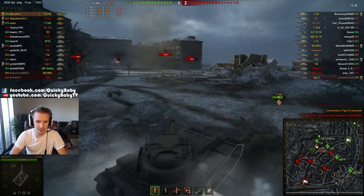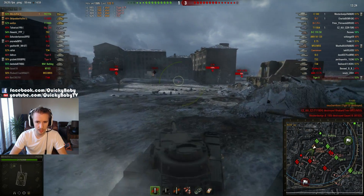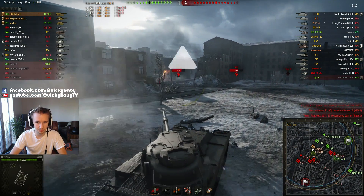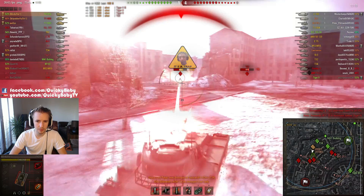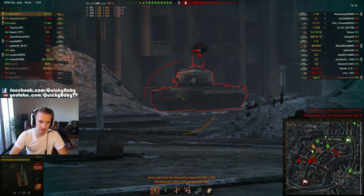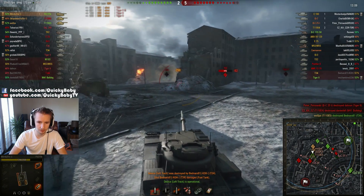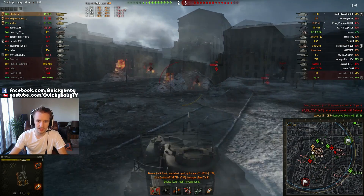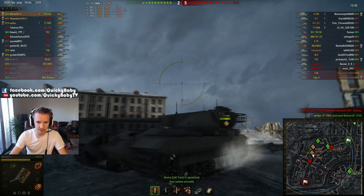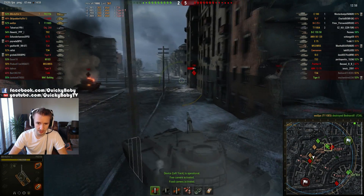It looks like B-Birdie has some experience in this vehicle. He's got two stripes on his gun, and he's playing in a platoon with two T110E5s. An enemy T-34 puts in a great shot, taking his tracks off and also damaging his fuel tanks, even though B-Birdie angled his side armor. That's one of the main problems of this vehicle — if you're able to catch it at this kind of an angle, it's very likely to go in, as the side armor on this tank is very weak indeed.